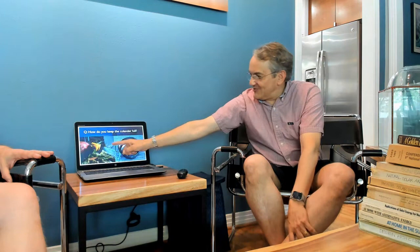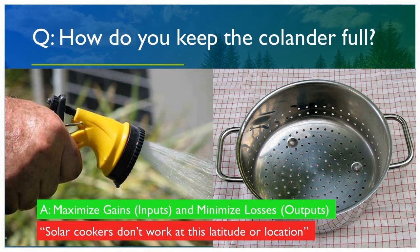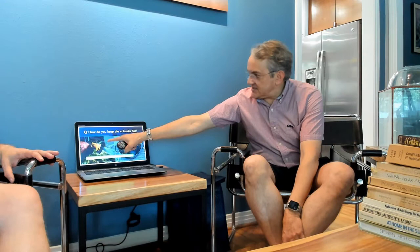Here's a question: if I gave you a garden hose and a colander and said, how are you going to keep it full? You have a couple of strategies — you can figure out how to get more hoses, or you can seal up some of the holes. You've got to maximize the gains and reduce the losses. That's the same answer for people who say a cooker doesn't work at a certain latitude — that doesn't mean you can't do it, it just means you have to find ways to maximize gains and minimize losses.